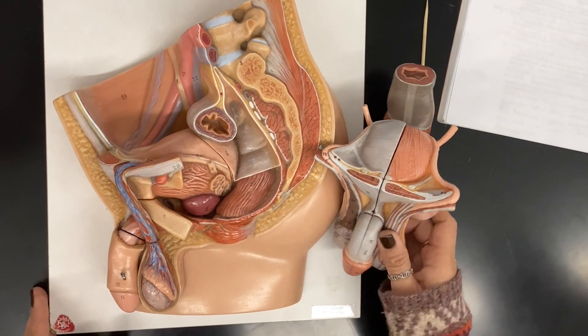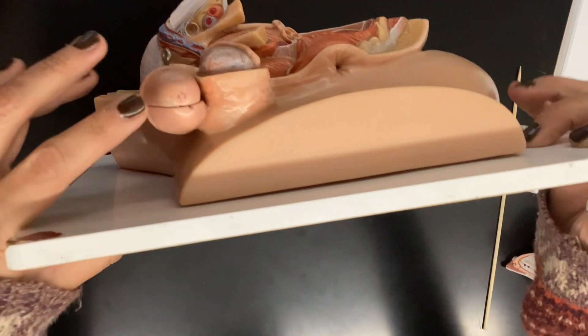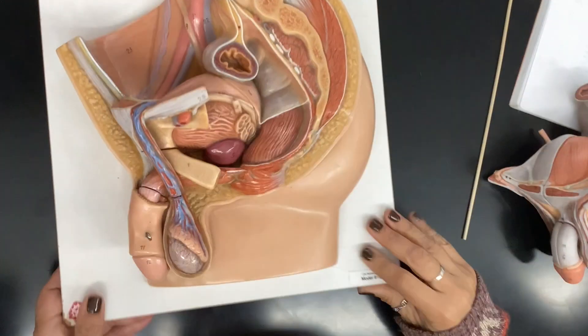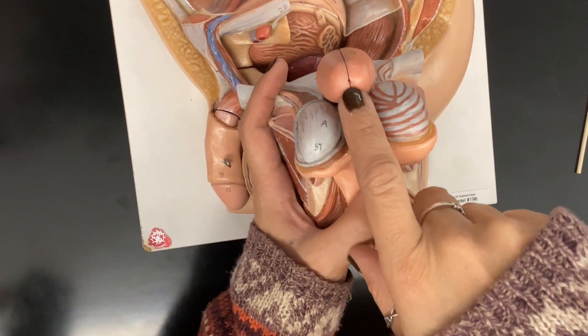Then we have the external urethral orifice, which this model does have a number for — it's number 13. It's the hole at the bottom right there. This other model has it as well, but there's no number associated with it; it's just where the hole is at the bottom.